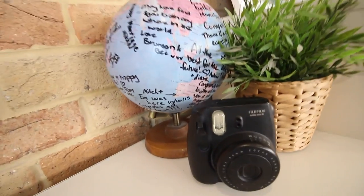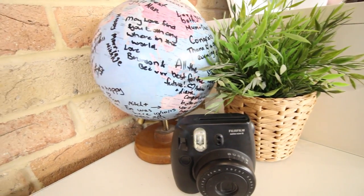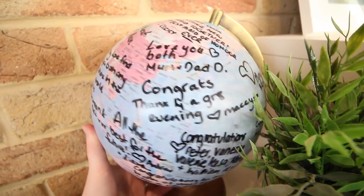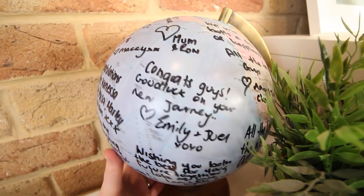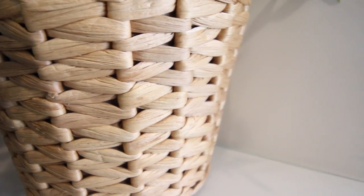On to the right side of the TV unit, we have another collection of things. We just have my Polaroid camera and our globe of the world. This is actually our wedding guest book — we just placed it onto the TV unit so we can see it every single day.